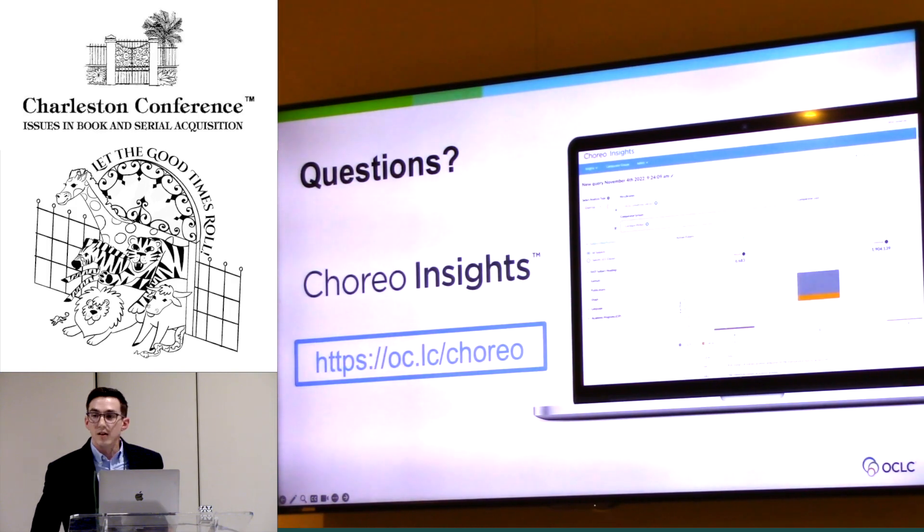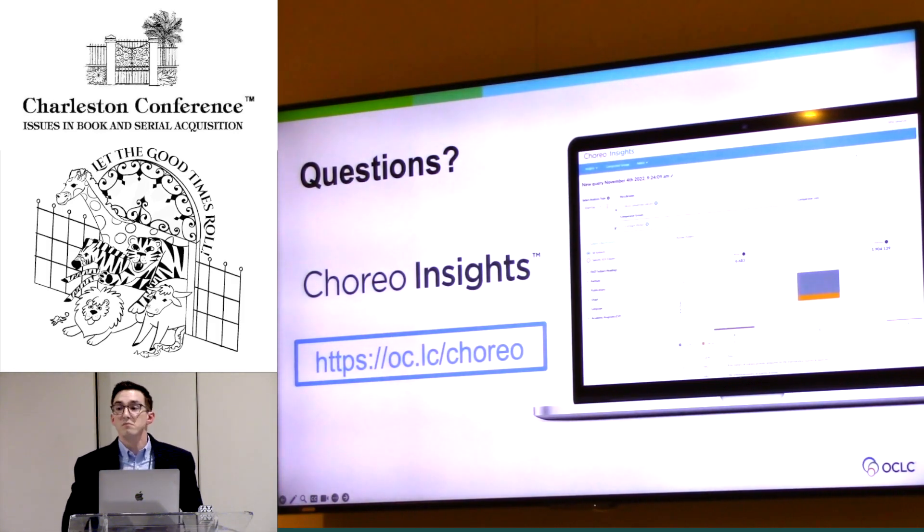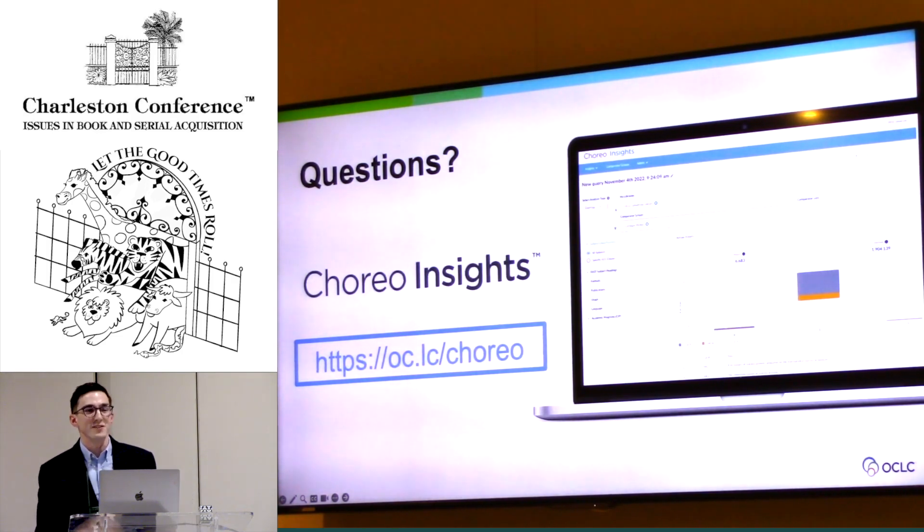Audience question about pricing — the questioner is from a prep school, an OCLC customer since 1992. The response: stop by the OCLC booth for a quote. Another question asks whether OCLC shares their CIP-to-LC class crosswalk. The answer is not at this time, but they're open to a conversation about it.